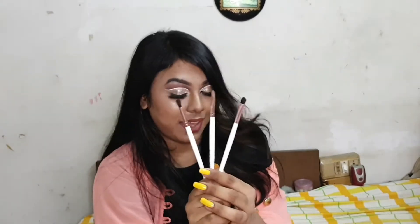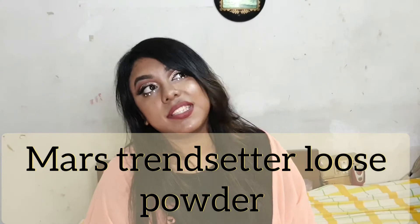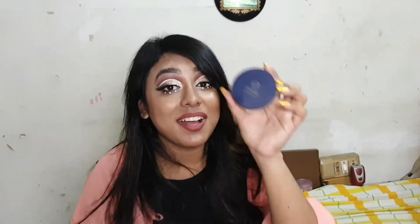The next thing I'm really loving is the Swiss Beauty concealer. I'm currently using one and I have two backups — that shows how much I love it. It's a creamy concealer, very affordable at just Rs 199 or 200, and the quality and blendability are both really good. I definitely recommend trying it.